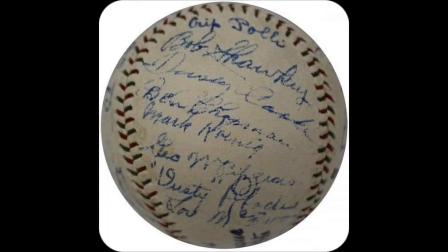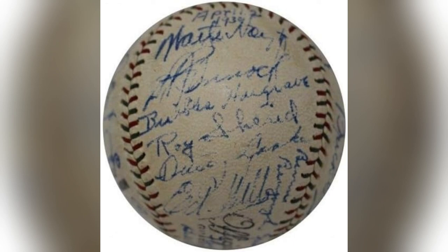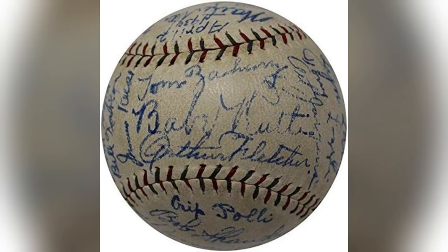No more worrying about fakes. I remember unboxing mine — the authenticated hologram sparkled, confirming my piece of history is legit. Imagine showing off this rare gem at your next collector's meet. Instant credibility.